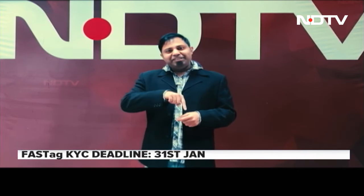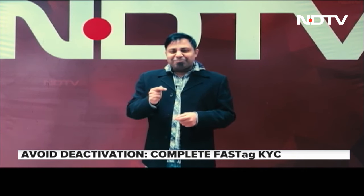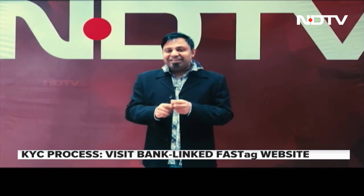But today is already the 23rd. For those who have not done their KYC, I don't think you have 7 working days left. So please be quick about it — get your KYC done and let us know in the comments.